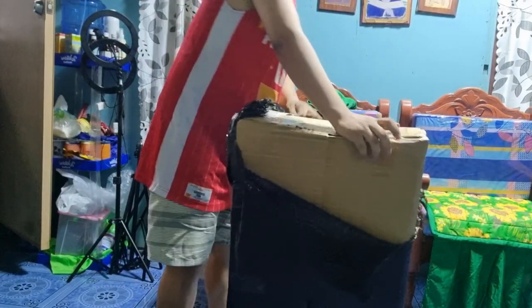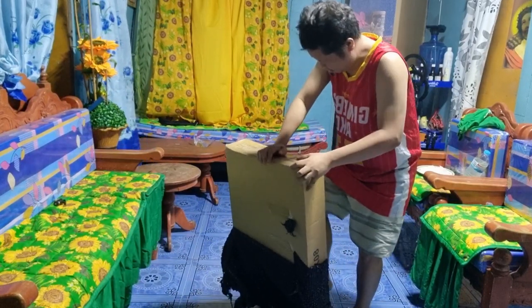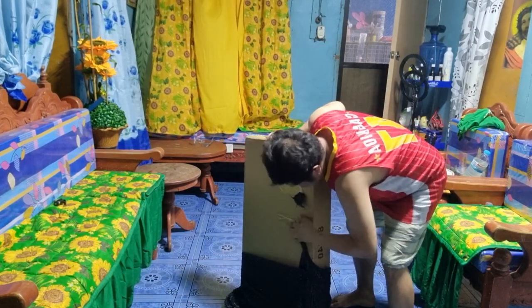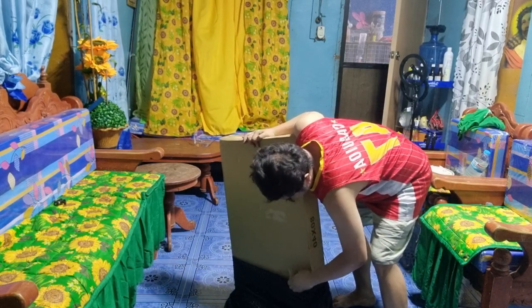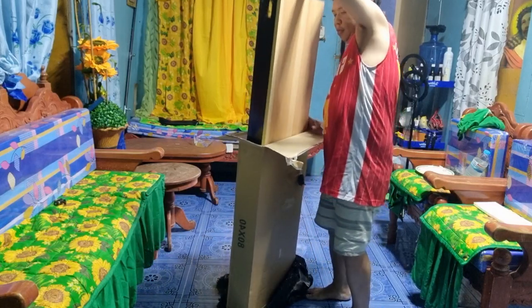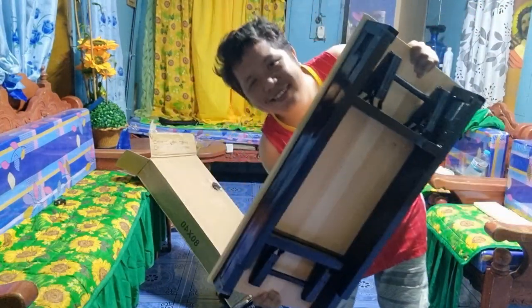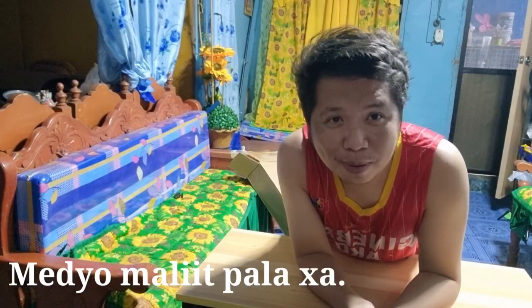First guys, kailangan ko munang i-unbox itong binili kong table for my dogs kasi ito yung gagamitin kong patunga nila kapag i-blower ko sila. Meron akong table na maliit kaso nahihirapan ako, kaya bumili ako ng panibagong table for them. 975 pesos — tingnan nyo.